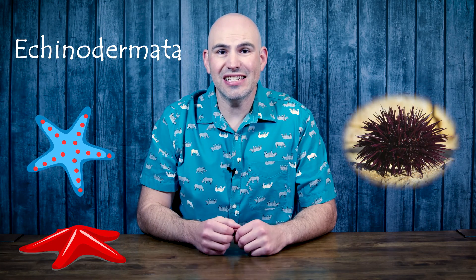Echinoderms are the sea stars, the brittle stars, the sea urchins, and that sexy sea cucumber.